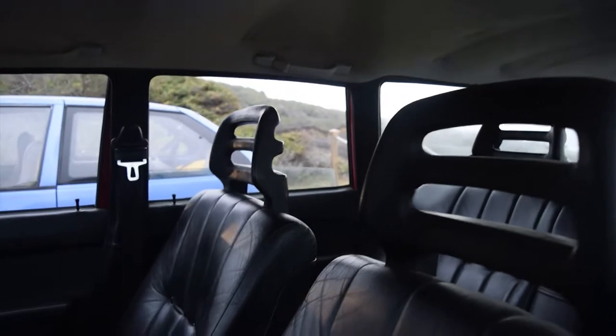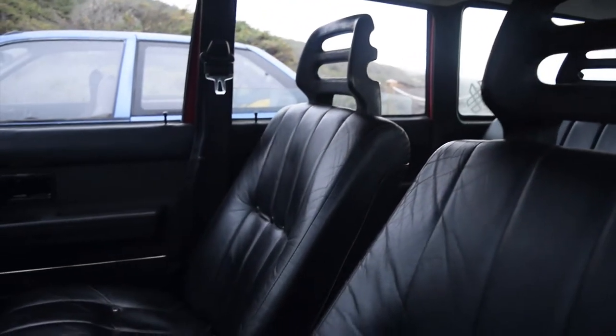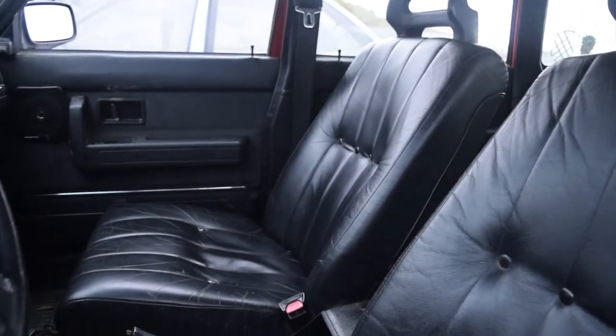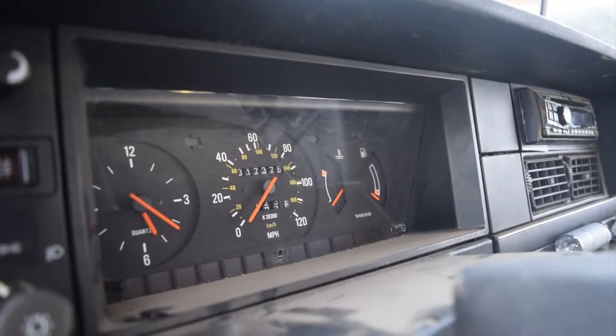The interior is completely left alone — nothing stripped out of it. It's a very, very comfortable car to be in. Right now the car has 317,000 miles, and I think it was basically that much mileage when they bought it.